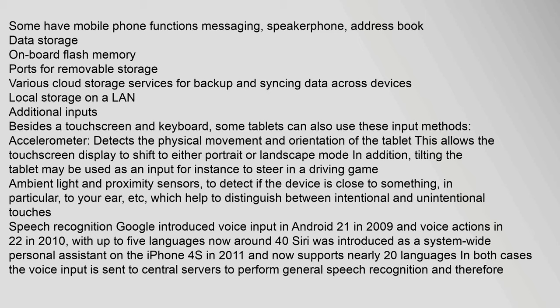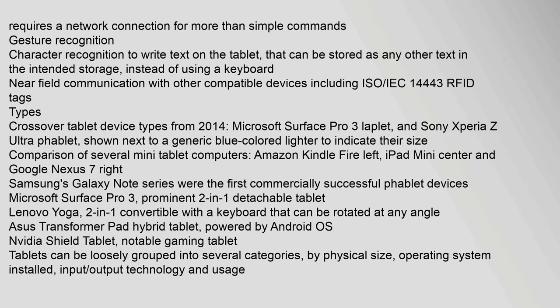Additional input methods beyond touchscreen and keyboard include an accelerometer, which detects physical movement and orientation, allowing the display to shift between portrait and landscape mode and enabling tilt-based input for games. Ambient light and proximity sensors detect if the device is close to something, helping distinguish intentional from unintentional touches. Speech recognition was introduced by Google in Android 2.1 in 2009, with Siri introduced on the iPhone 4S in 2011, now supporting nearly 20 languages. Near-field communication with compatible devices is also supported.